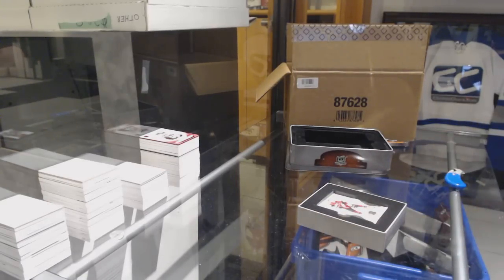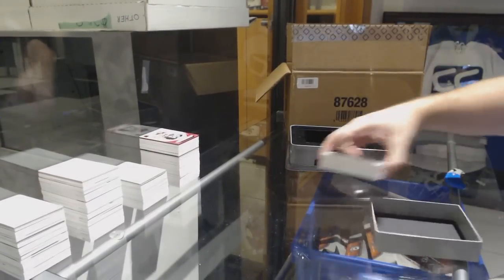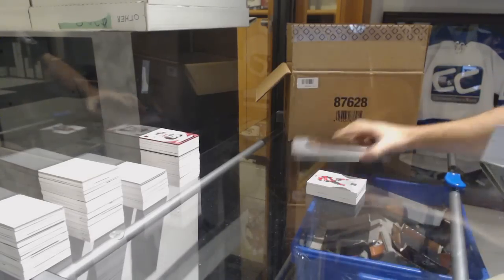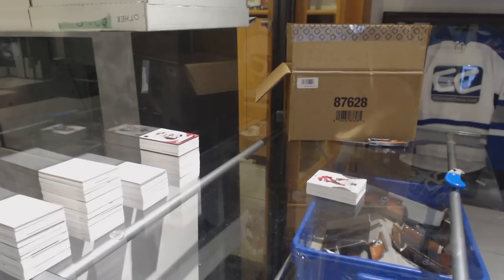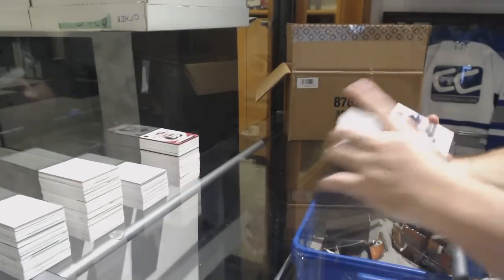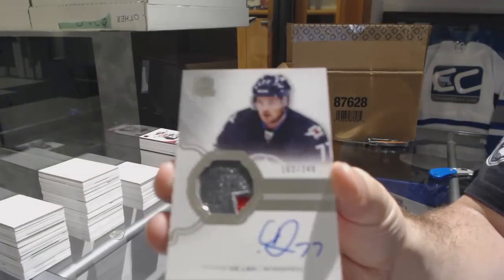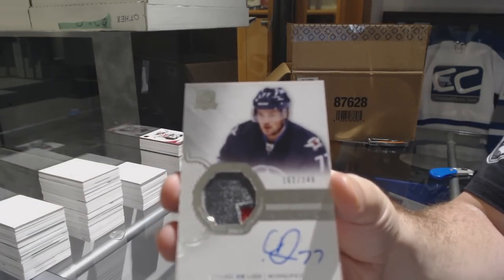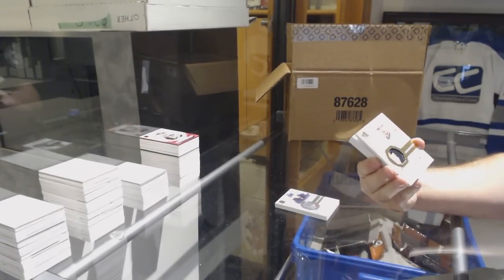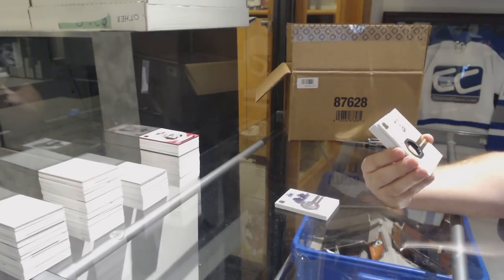That was a nice Buffalo hit for you — honorable number, still patch auto. Number 249 for the Coyotes — Oliver Ekman-Larsson. For the Winnipeg Jets, not as nice as the first one — 249, Chase De Leo. Oh, that's a filthy swatch. Number 224, another gold rookie patch auto for the San Jose Sharks.